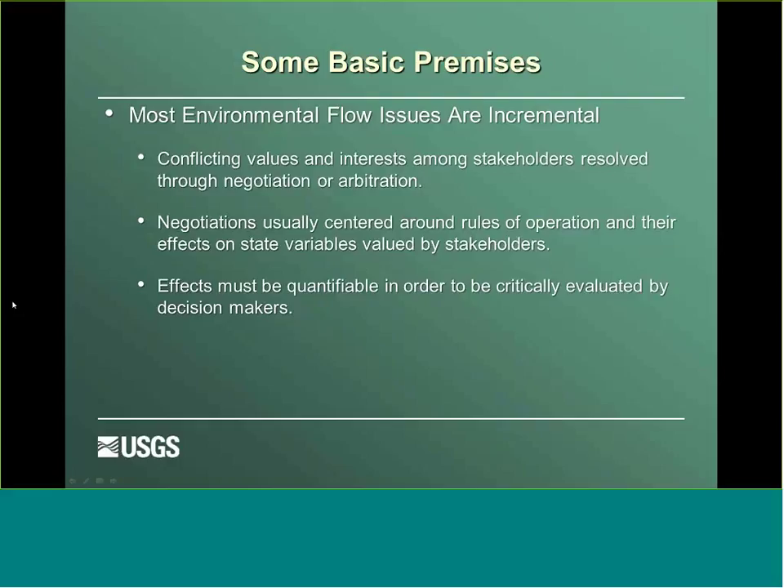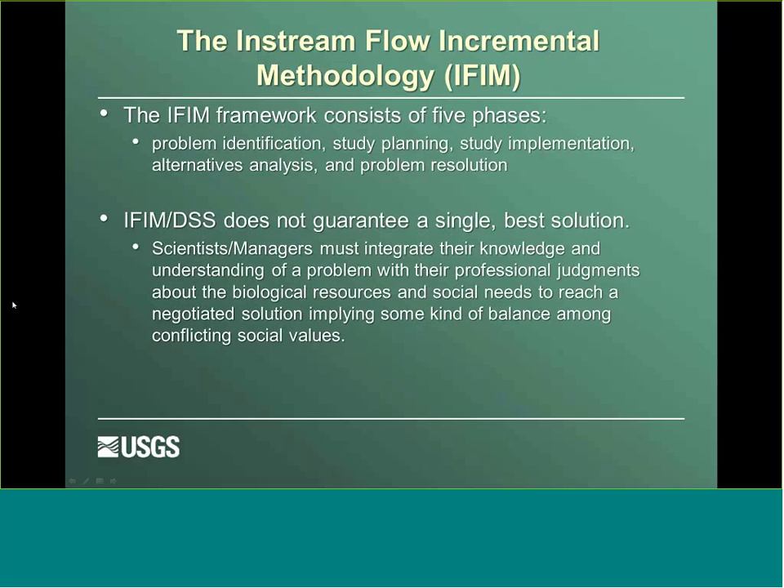Some basic premises: most environmental flow issues are incremental. The conflicting values and interests among stakeholders are usually resolved through negotiation or arbitration, centered around rules of operation and the effects those have on state variables valued by stakeholders — which vary depending on who's involved. The main thing with environmental flow issues is that the effects have to be quantifiable in order to be critically evaluated by decision makers.